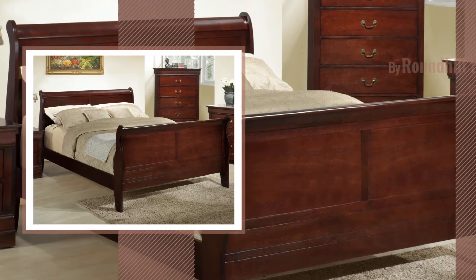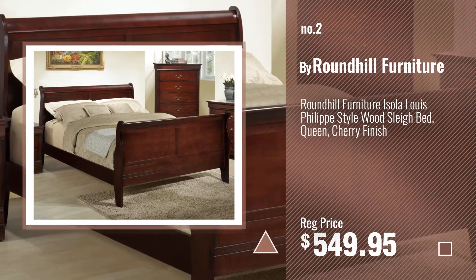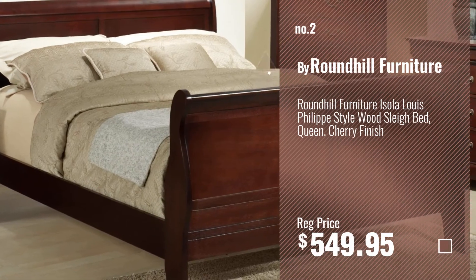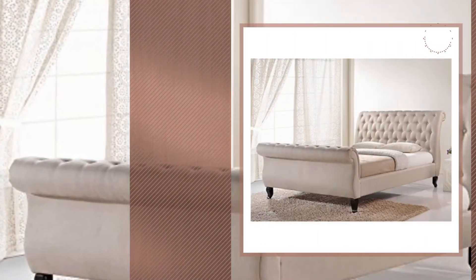Number 2, by Roundhill Furniture. Number 3, by Braxton Studio.